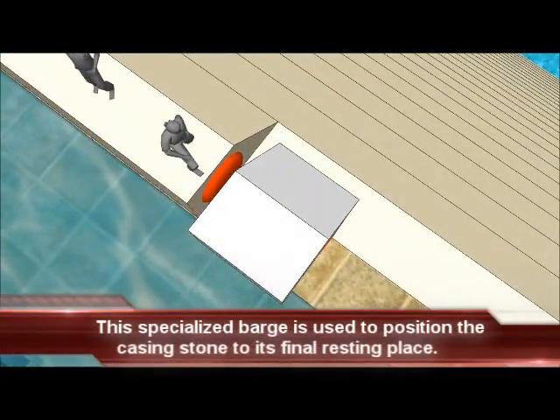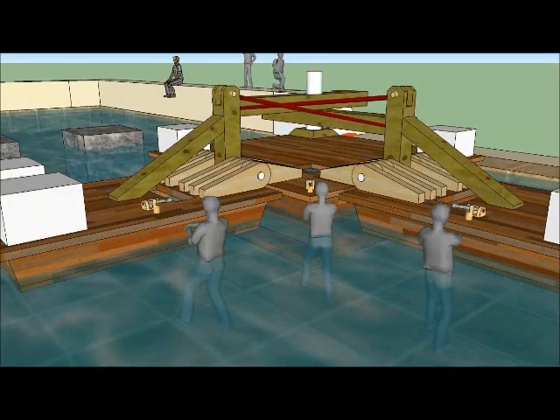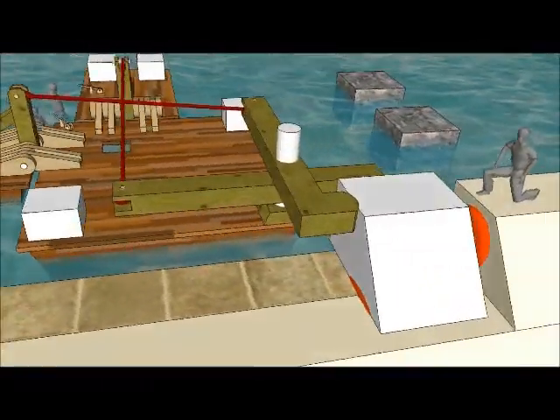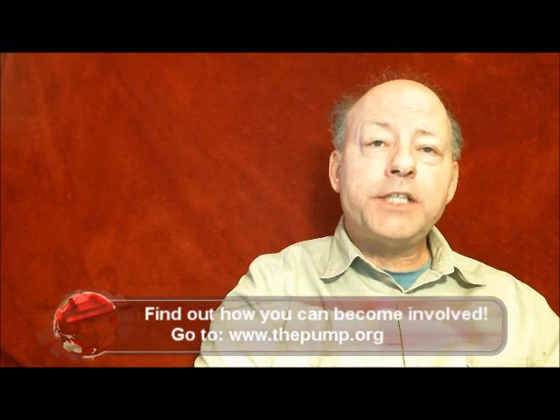A specialized barge built to position the casing stone is moved in place. The following animation shows details of this unusual and specialized barge. It has two additional barges attached to it using hinges. This barge provides a pivot point or fulcrum for two levers. The following animation shows the vast and fascinating process by which a casing stone was pushed tightly up against the stone next to it and set in its exact position.